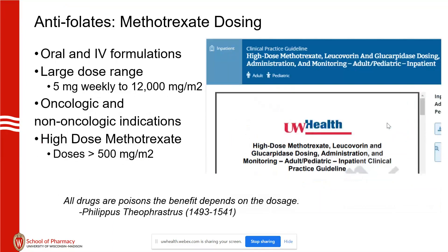Methotrexate — as the saying goes, all drugs are poison; it depends on the dosage. It has the largest dosing range of any chemotherapy we give: from 5 milligrams weekly all the way up to 12,000 milligrams per meter squared, and we'll usually top out at 20 grams. In sarcoma — young, healthy kids — we'll sometimes see 20 grams.